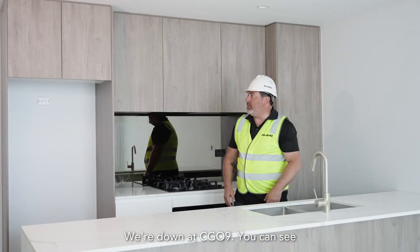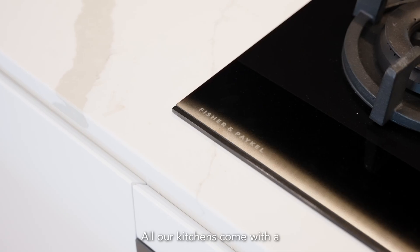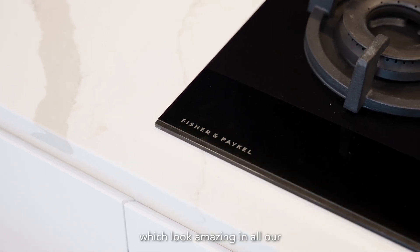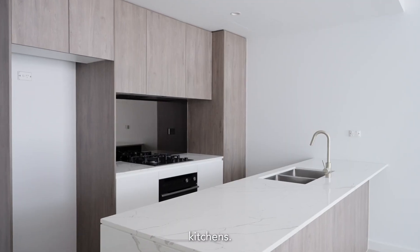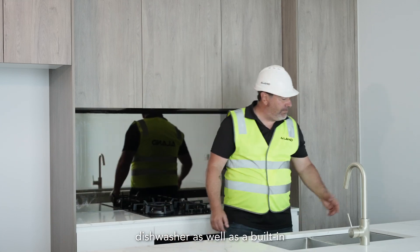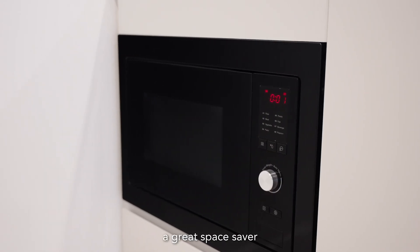We're down at CG09 and you can see the kitchens are completely installed. All our kitchens come with the Fisher and Parkville minimal range in the black edition, which look amazing. Beautiful benchtop — it's a Calcutta combo. We also have an integrated dishwasher as well as a built-in microwave, which is a great space saver for the kitchens.